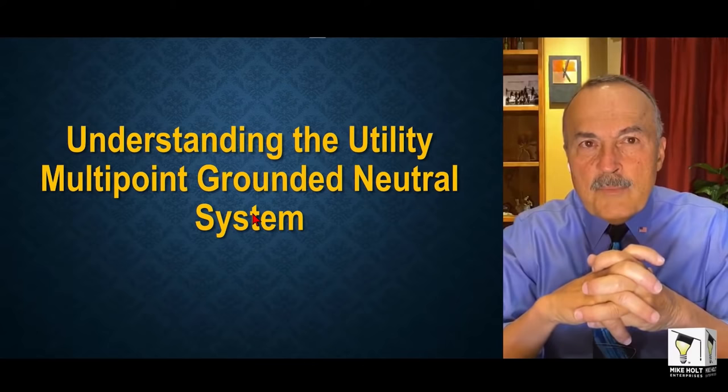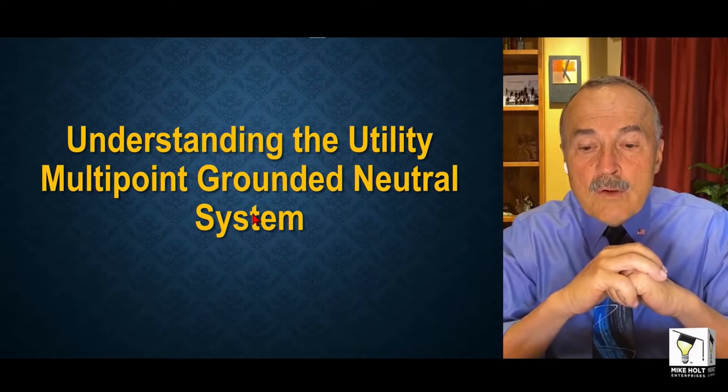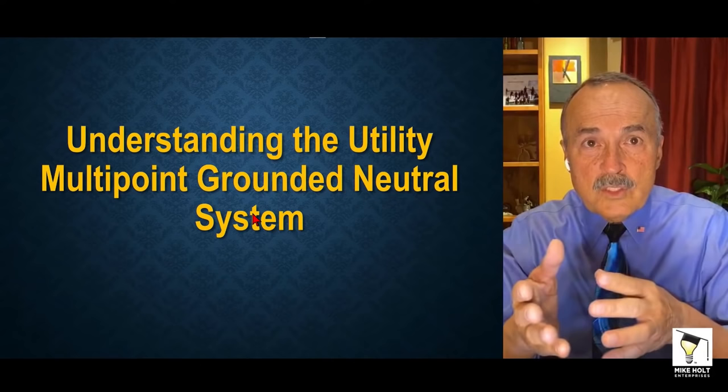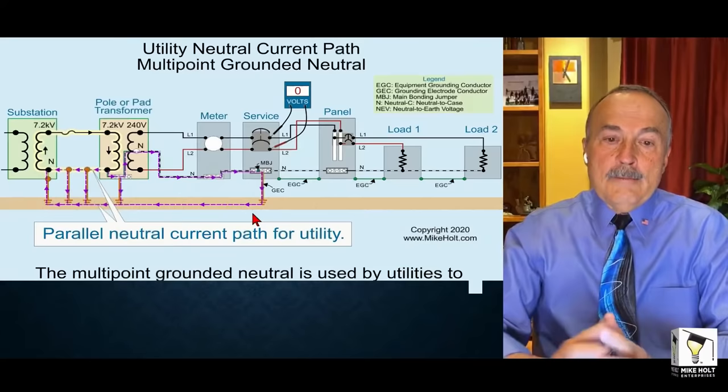Now we need to understand something about the utility distribution system. We have to understand the utility multi-point grounded neutral system. If you go on the internet and search for 'multi-point grounded neutral system,' you're going to get all kinds of information. I'll give you some resources where you can do more research on NEV.